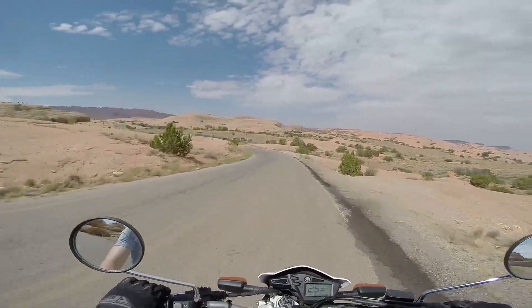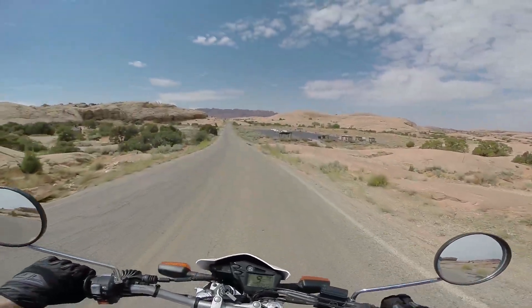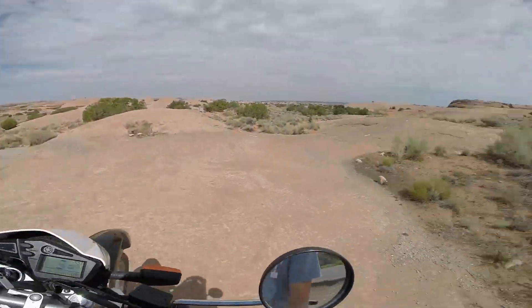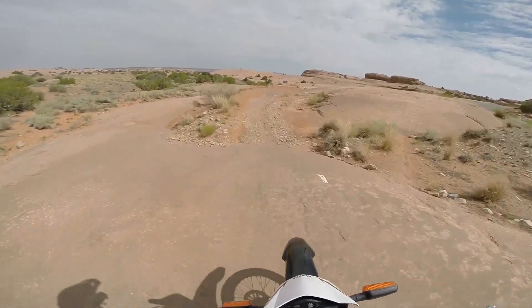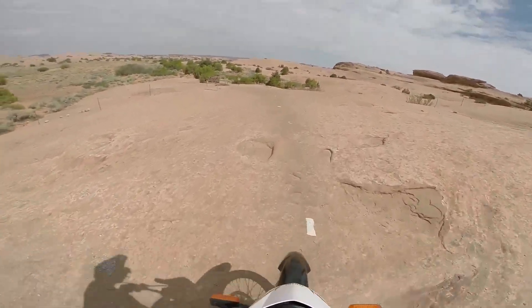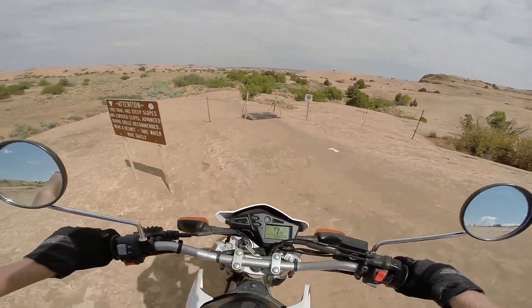Something hopefully the XT can handle. I see mountain bikers out there — oh, there's an entrance right there. The sign reads: this trail has steep slopes and exposed cliff. Advanced riding skills recommended. Wear a helmet and take water. Ride safely.